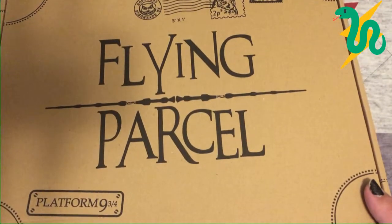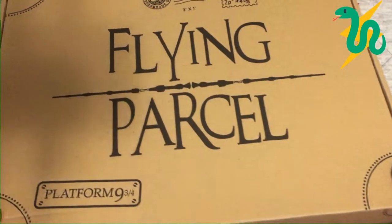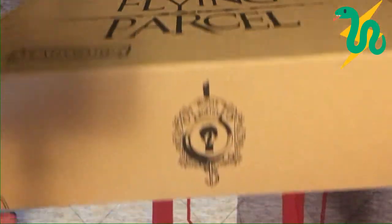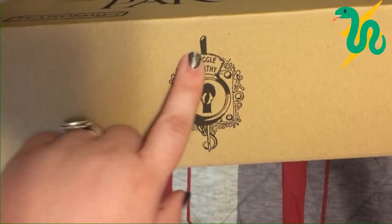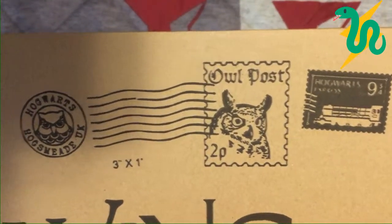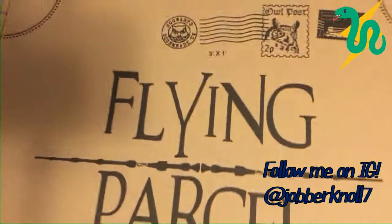This box is so cute. It comes in a bigger plain brown box with Gobstone Alley tape around it, and then the actual Flying Parcel box is inside with no tape or stickers. The box is designed really cool — we've got the Muggle-worthy latch from Fantastic Beasts, the Hogwarts emblem on both sides, owl post, Platform Nine and Three-Quarters, Hogwarts Express, Hogsmeade, and Gobstone Alley's logo on the other side.